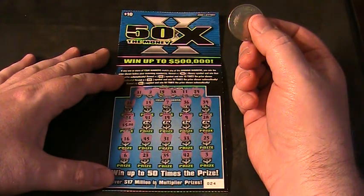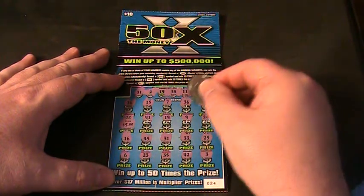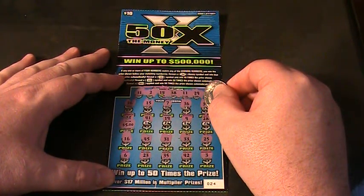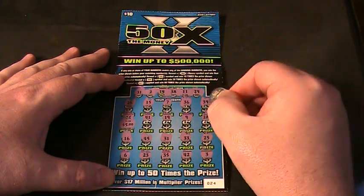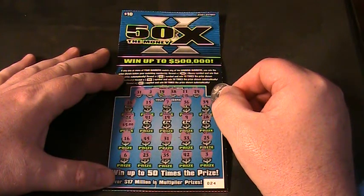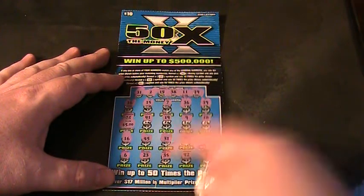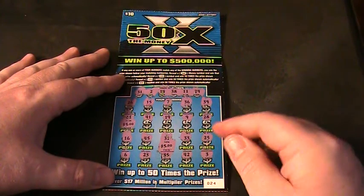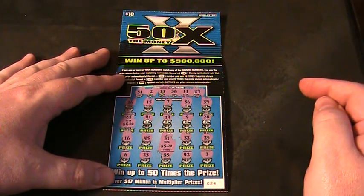Let's see — 26, 15, 7, 36, 39, 41, 19, 9, 28, 16, 45. There it is — 31. And that's just a little $10 winner. We broke even anyway.